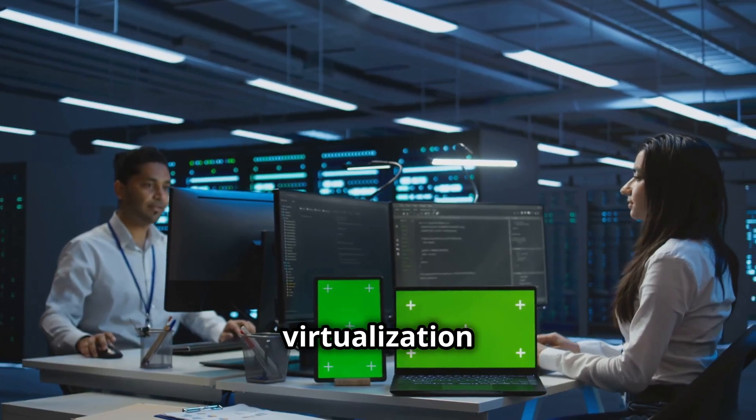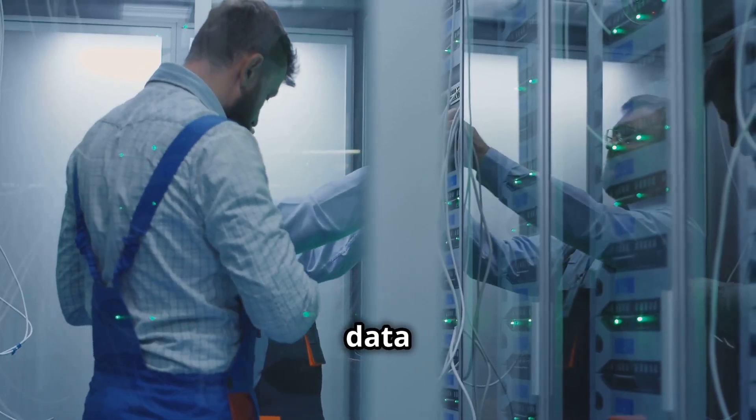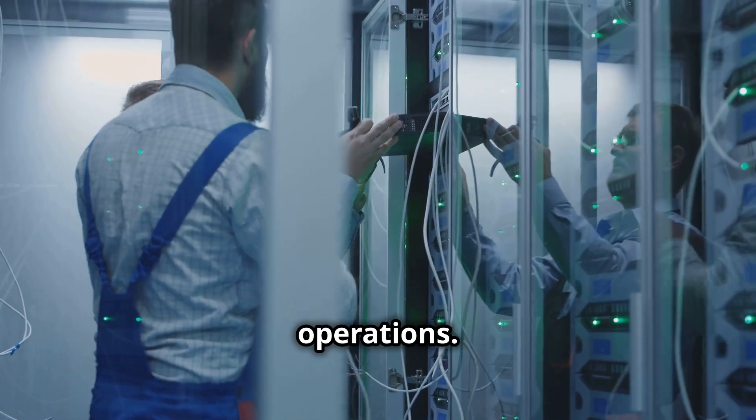4. Virtualization — reducing physical hardware through software solutions. 5. Green data centers — implementing energy-saving measures in operations.